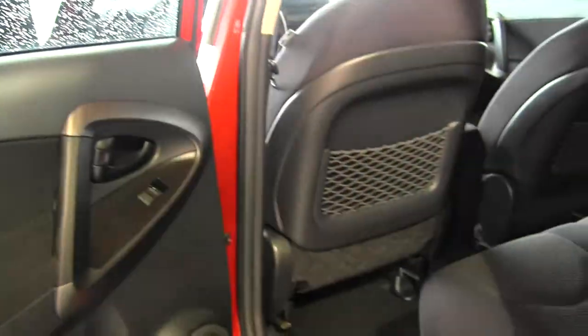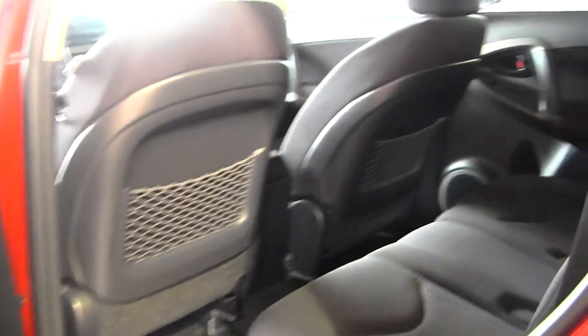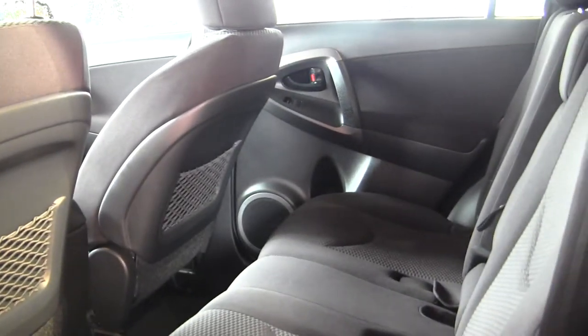The back seat's nice and comfortable. Seats three full-size adults. As you can see, you have lots of legroom there.